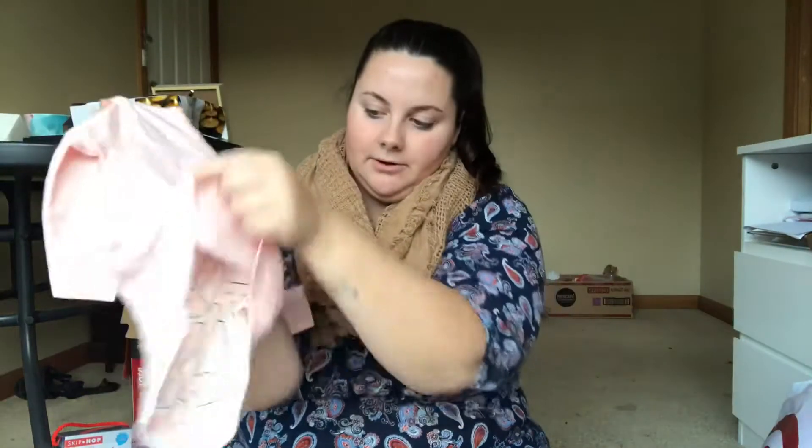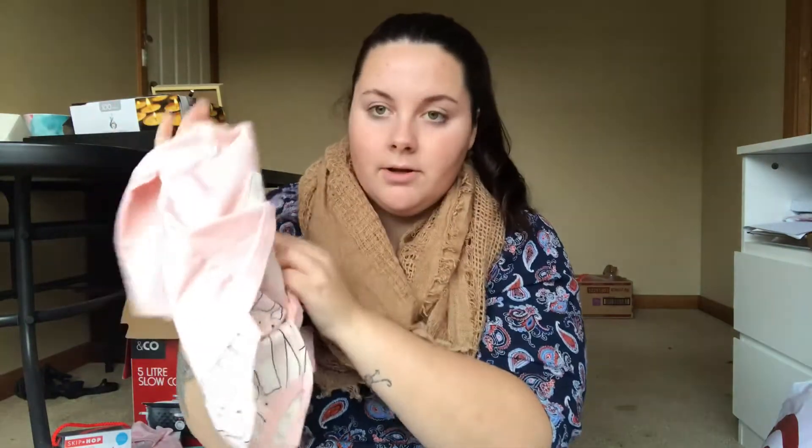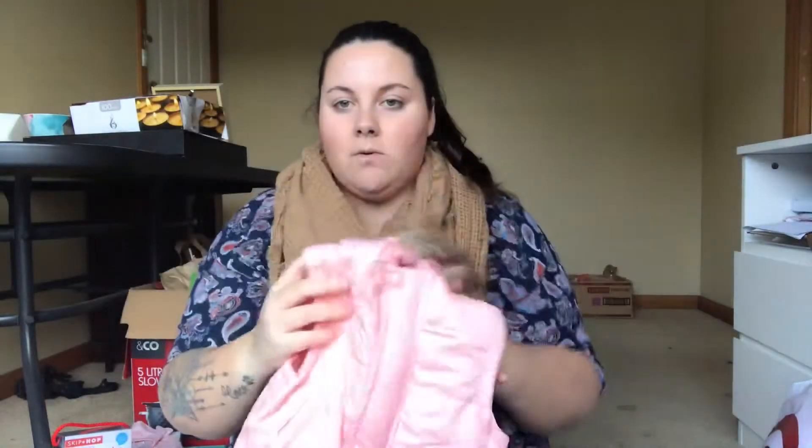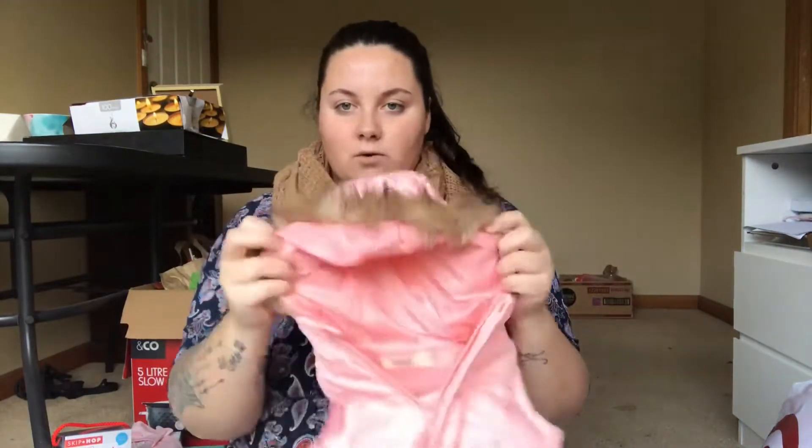The last bunny piece I have is this guy — it's just a long sleeve button onesie but it's got the little fake top over the top. And then the last item we picked up was another vest — I love this vest. It's this beautiful little baby pink one with the fluffy hoodie.